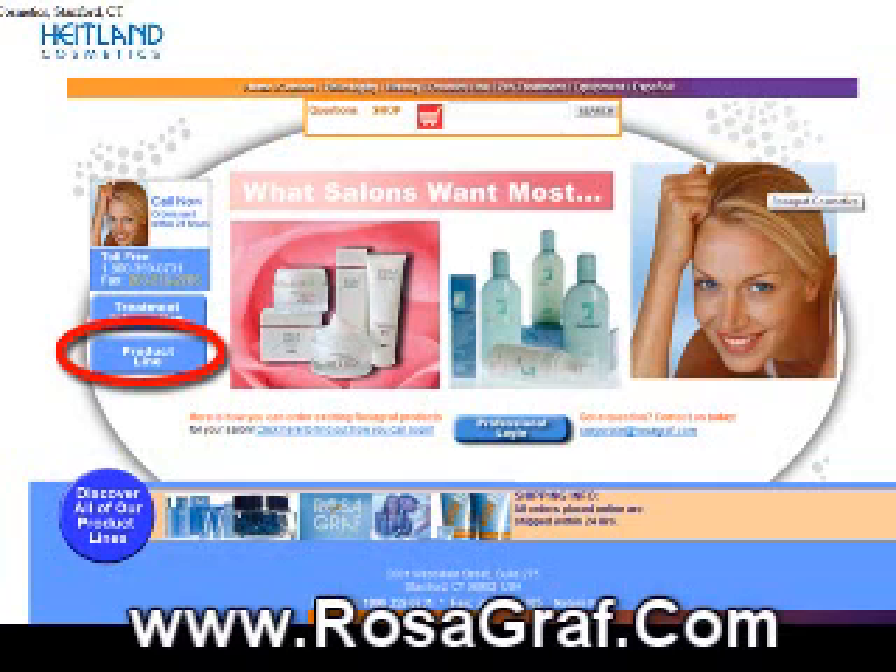Everyone is just so excited about the brand new Rosagraph website, which has been released with brand new product descriptions and treatment application notes. For professionals of salons and spas that like to find the finer things in life and want return business, this is your destination. You need to check it out — we've got some great news for you.